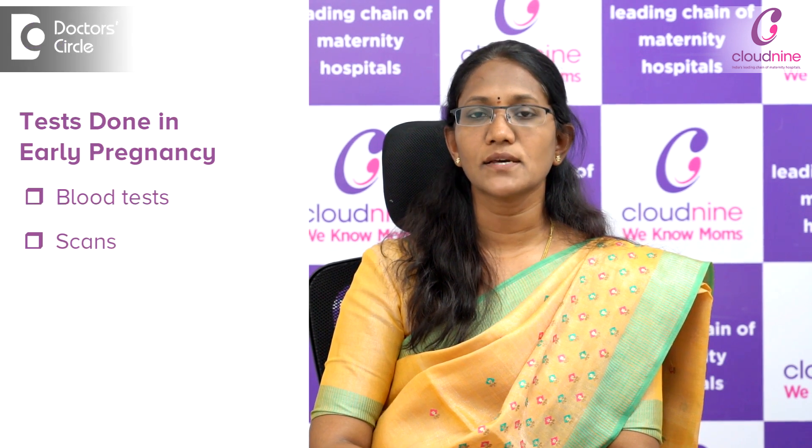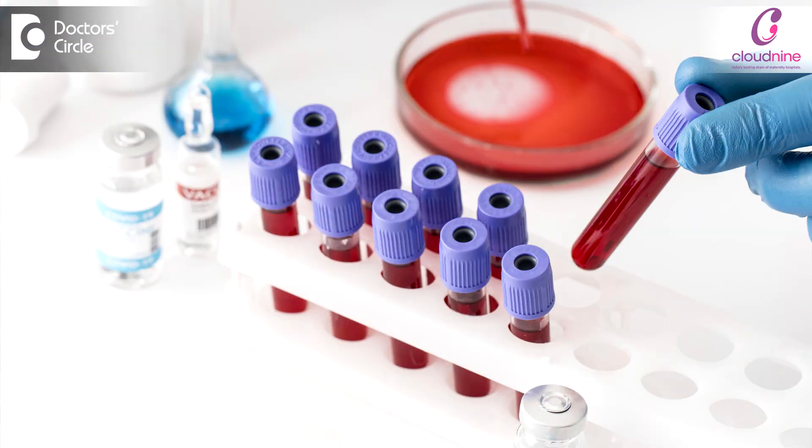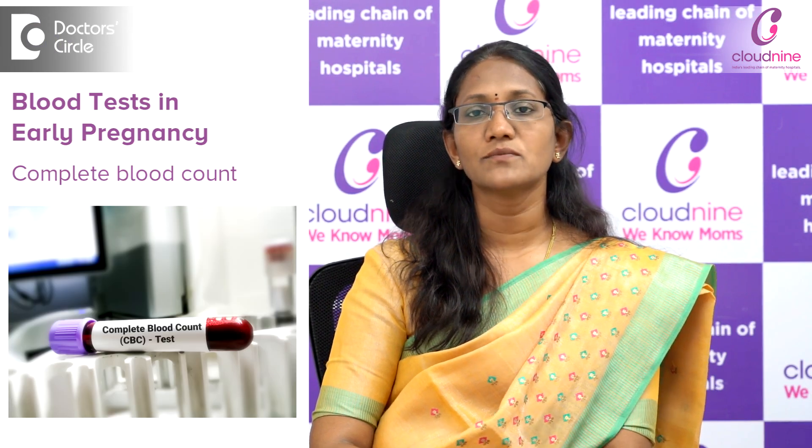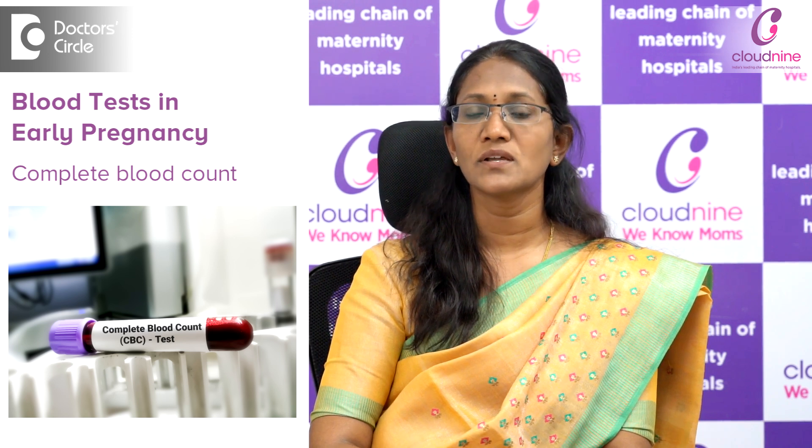The tests done in early pregnancy, that is up to 12 weeks of the pregnancy, include the blood tests and the scans. Coming to the blood tests, these are the routine tests which we do for all pregnant women in the beginning of the pregnancy, which include the complete blood count, where we will look for the hemoglobin level and also her platelet count, which will give us an idea how to go about further.